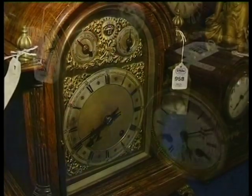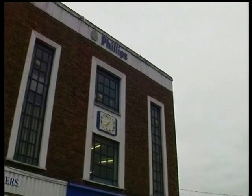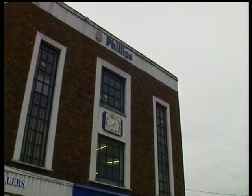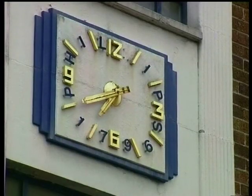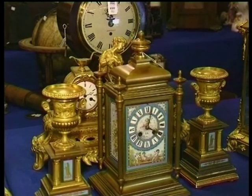Anthony, how many clocks have you got to sell today? We've got 40 long cases, and I think probably 60 bracket, mantle, and probably about 20 wall clocks. Is that a good sale? It is a particularly big sale for us, yeah. Phillips are an international auction company established just over 200 years ago. Our head office is in New Bond Street, London, but we have a regional presence, and we've been here just under 20 years. We deal with all types of people — a dustman in the morning and a duke in the afternoon.